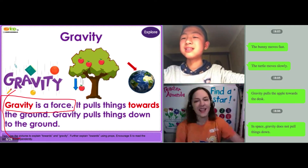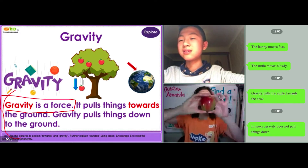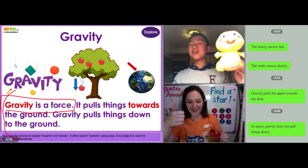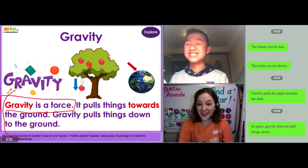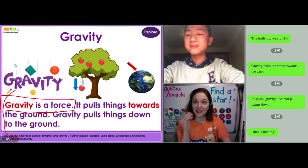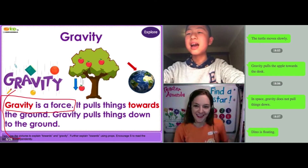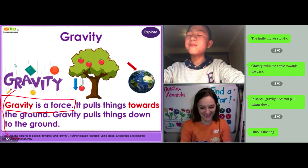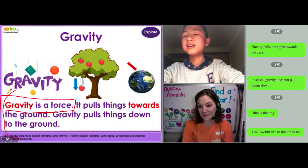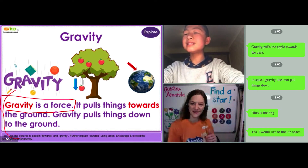Jay, in space, things float. Can you float? The dino is floating. Dino is floating. Jay, would you like to float in space? 'I like to float in space.' Good — yes, 'I would like to float in space.' Excellent.